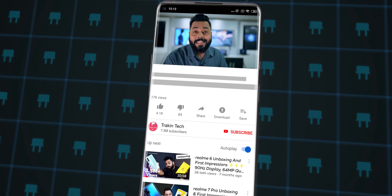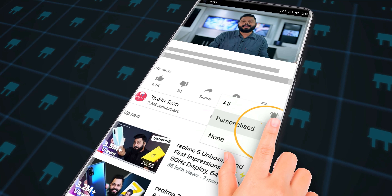But before that, if you're new to our channel, don't forget to subscribe and hit the bell icon so that you get a notification whenever we upload a new video.